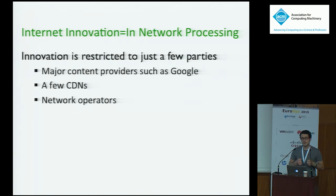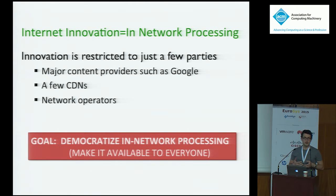If you look at innovation in the internet over the past 20 years, instead of being done through new protocols — which are very hard to deploy — people actually deploy processing in the network. That's how you evolve the network. Network operators deploy middle boxes, content providers deploy caches, and so forth. But the trouble is this is only available to a very few rich parties: major content providers, major CDN providers, and network operators. Our goal is a very socialist one — we want to democratize in-network processing and allow everyone to run it close to users, wherever they may be.